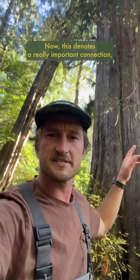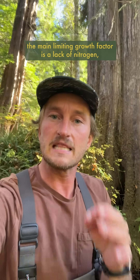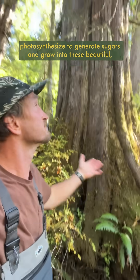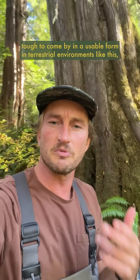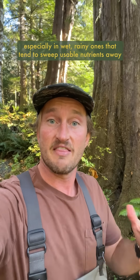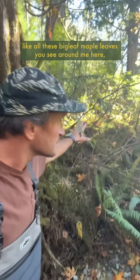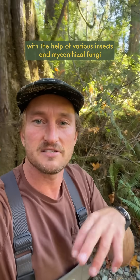You'll notice that all three of these carcasses are right at the base of this massive western red cedar tree. Now this denotes a really important connection, because with cedars and all conifers really, the main limiting growth factor is a lack of nitrogen, which is used to create chlorophyll, which they then use to photosynthesize to generate sugars and grow into these beautiful massive trees. Nitrogen is pretty tough to come by in a usable form in terrestrial environments like this, especially in wet rainy ones that tend to sweep usable nutrients away from soils very quickly. It's often sourced from decomposing leaf litter, like all these big leaf maple trees around me, with the help of various insects and mycorrhizal fungi who break it down and redistribute it through the forest.